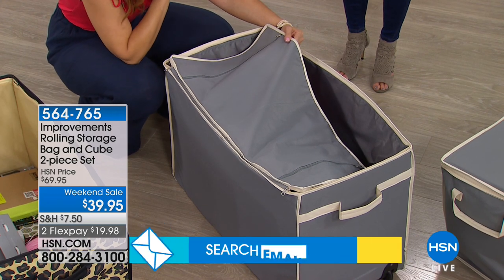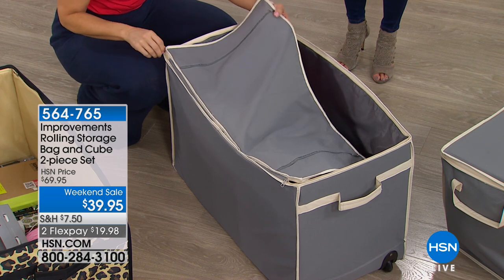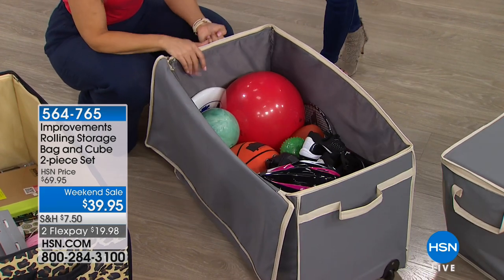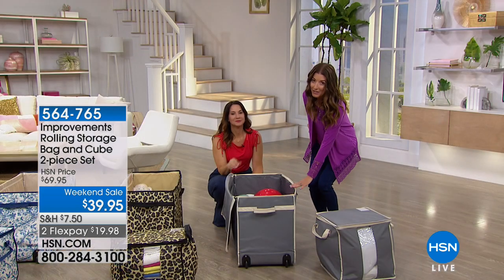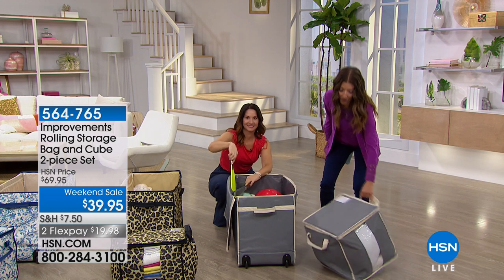When your guests come over and you don't want them to see your clutter, that full zip closure means nobody knows what's inside. The doorbell rings, you just grab your Improvements bag, throw all the clutter in, and wheel it into the garage — no one will be the wiser. It's a fantastic solution. You're getting this very roomy rolling storage bag and the matching storage cube.